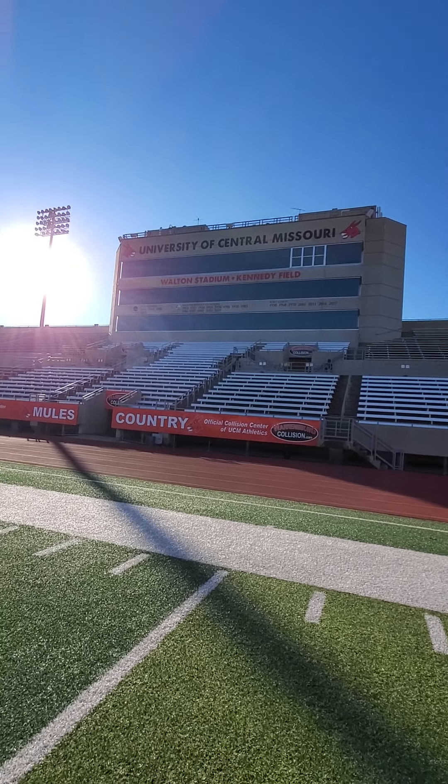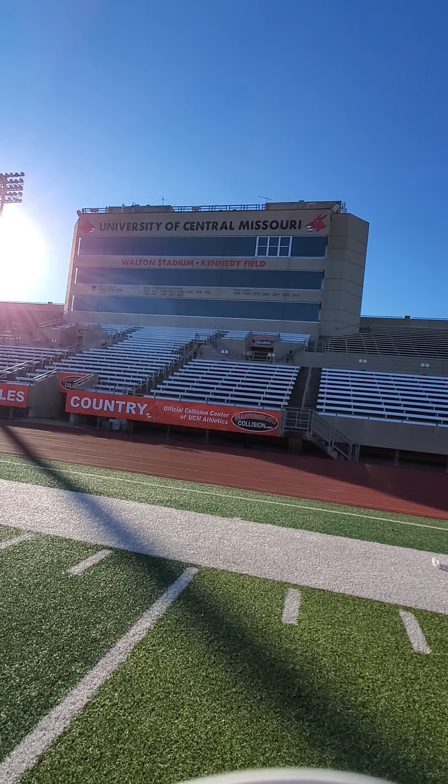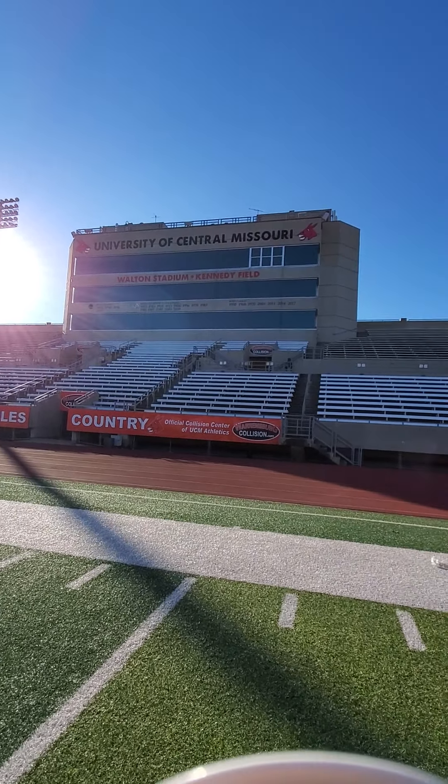Hello, this is Derek at AJ Walton Stadium in Kennedy Field at the University of Central Missouri in Warrensburg. This is my stadium review.